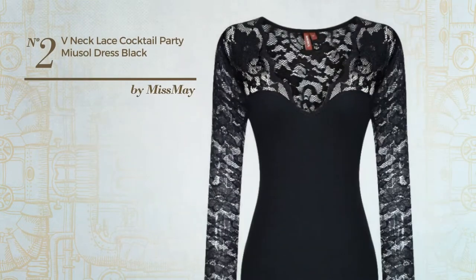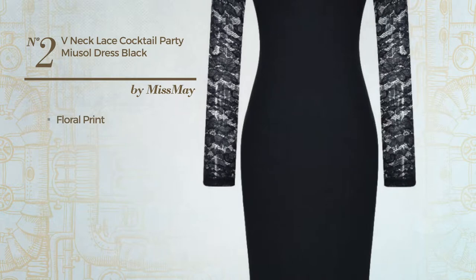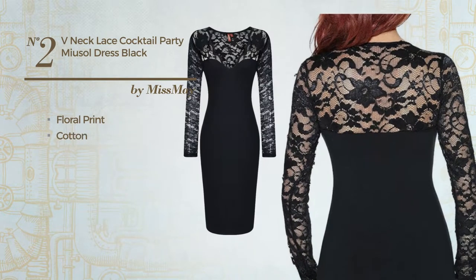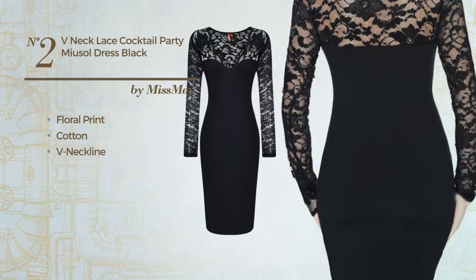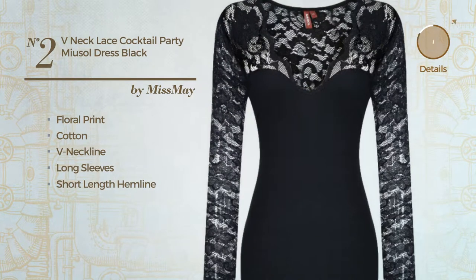Number 2: An All Photo Shoot Dress. Featuring a glamorous design with floral print, made of smooth cotton. This dress includes a v-neckline, long sleeves, and short length hemline. Available in 2 more colors.